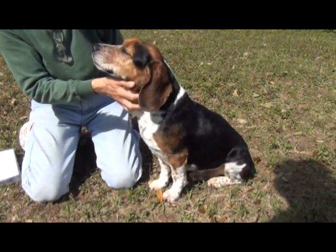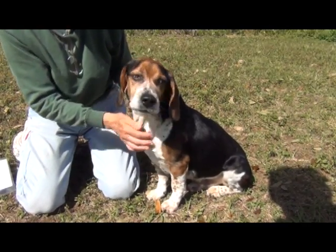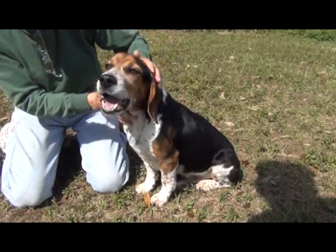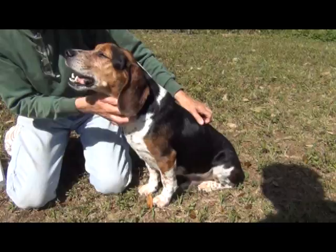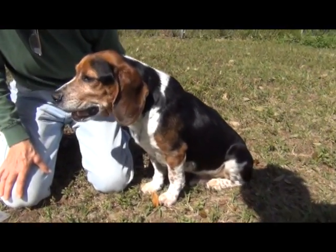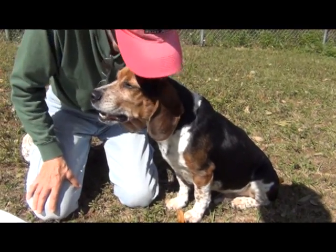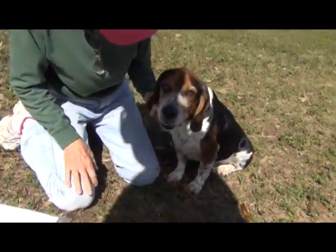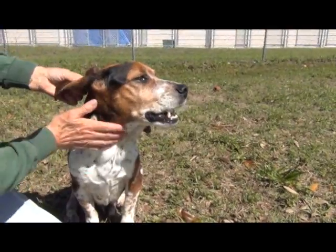He's another gentle soul — likes rubs, likes being around us. He doesn't show too well today because he's not feeling 100%. Anybody that's been to the dentist and had some dental work done can commiserate with him. He is 32 pounds, four and a half years old, neutered male, heartworm negative. Just a very, very gentle boy.